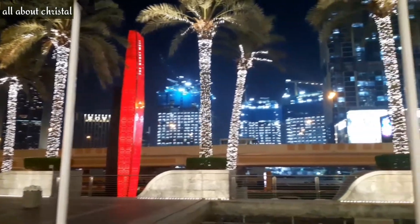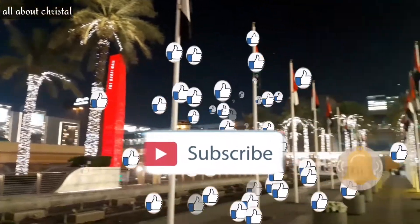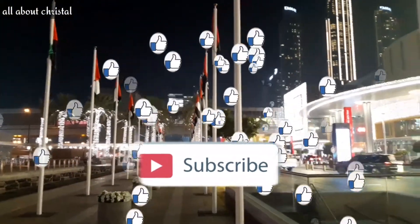But before we start, please click the like and subscribe button and don't forget to click the notification bell so you'll be notified every time I upload new videos.